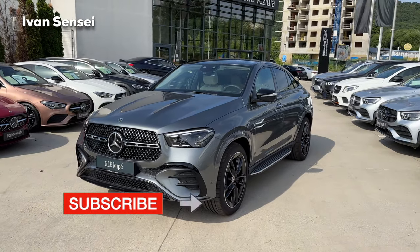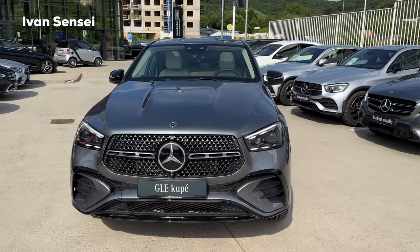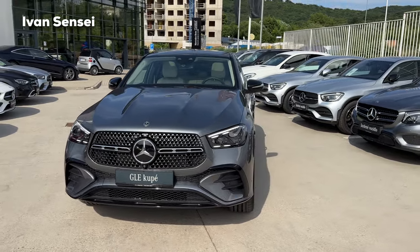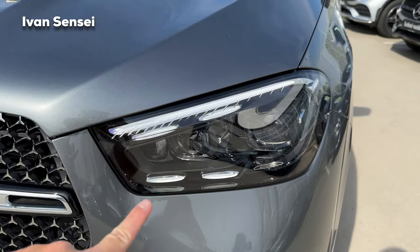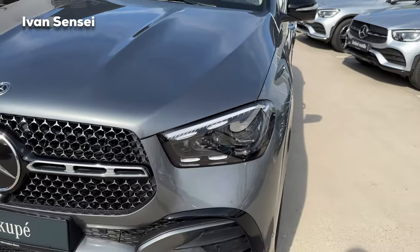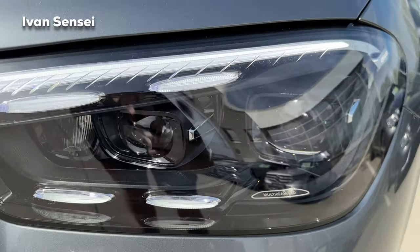Let's start with the exterior. Here we have the new facelift of the GLE Coupe, and immediately we can see the all-new front. We can see the daytime running lights — now we have one eyebrow and four smaller, shorter stripes. It features multi-LED technology with LED projectors.